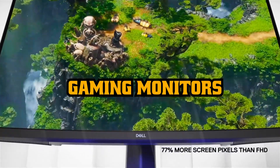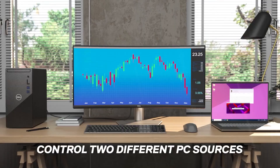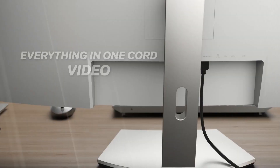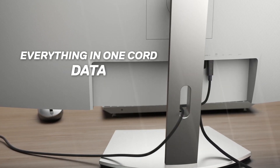Gaming monitor options keep growing with new brands, features, and ever-growing capabilities. It's an exciting time to be a PC gamer, but that also means that selecting the best gaming monitor for your rig is growing more complicated every day.